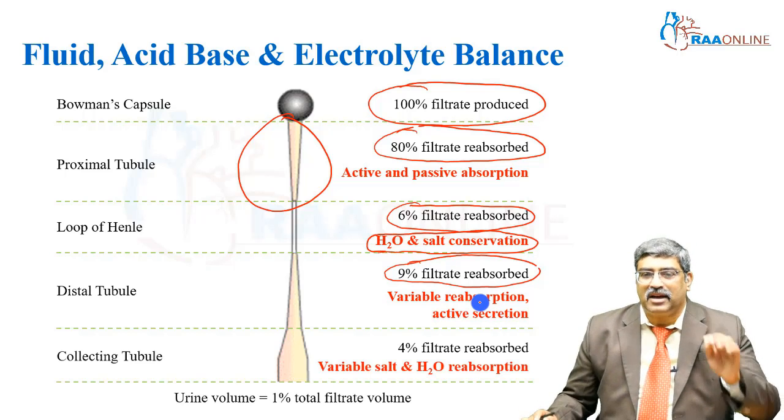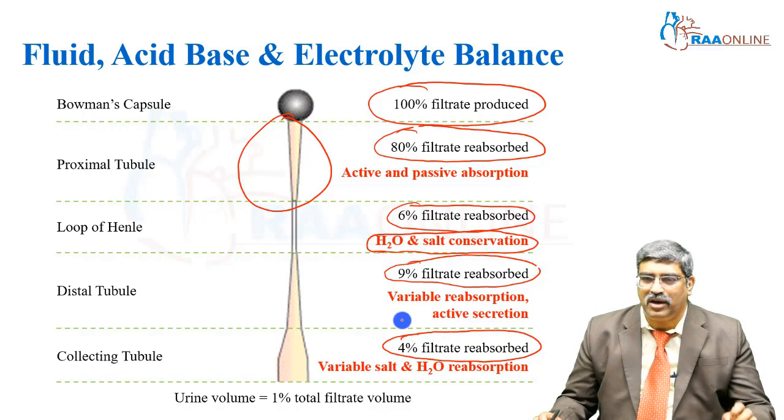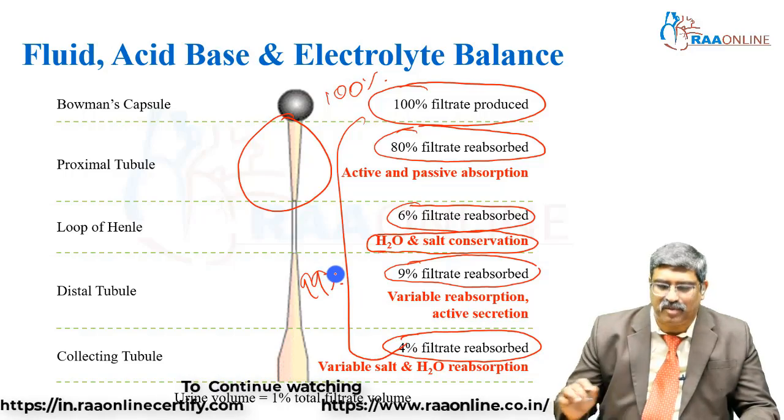Finally, in the collecting tubule, another 4% is reabsorbed by variable salt and water reabsorption. So, you have 100% filtrate which is produced and 99% is reabsorbed.